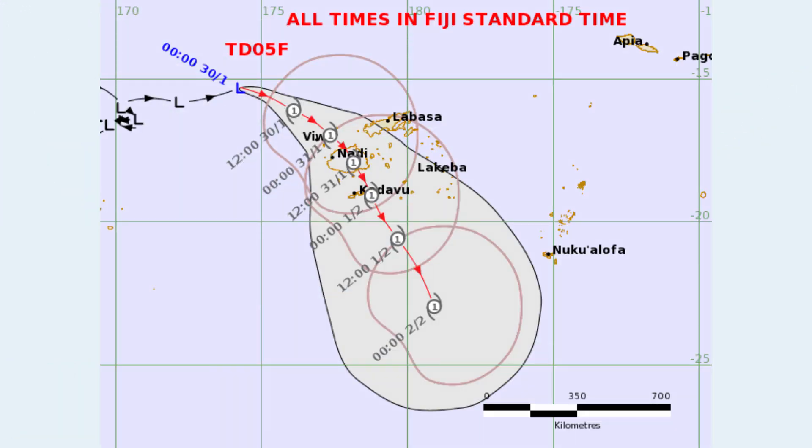Here's the latest cone from Fiji. We can see a Category 1 on the AU scale coming in on the 31st. That's a low-end tropical storm, and you can see the wind field there is pretty widespread — it could affect the entire area around Fiji.